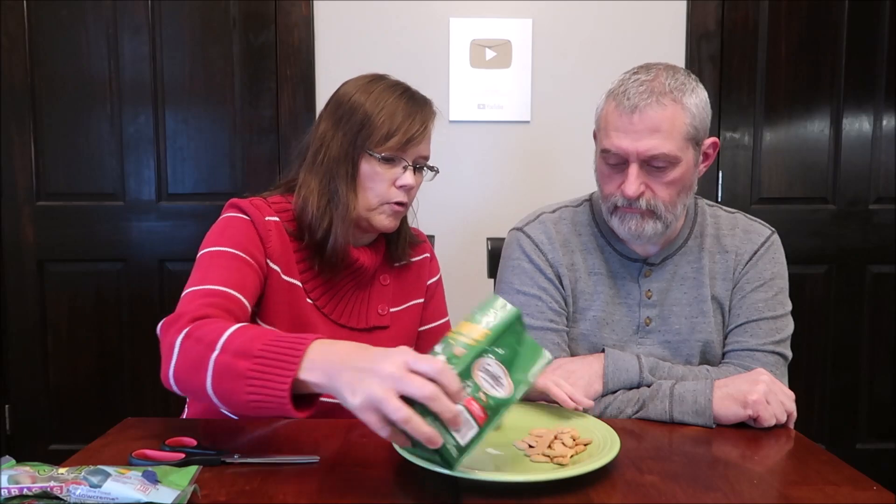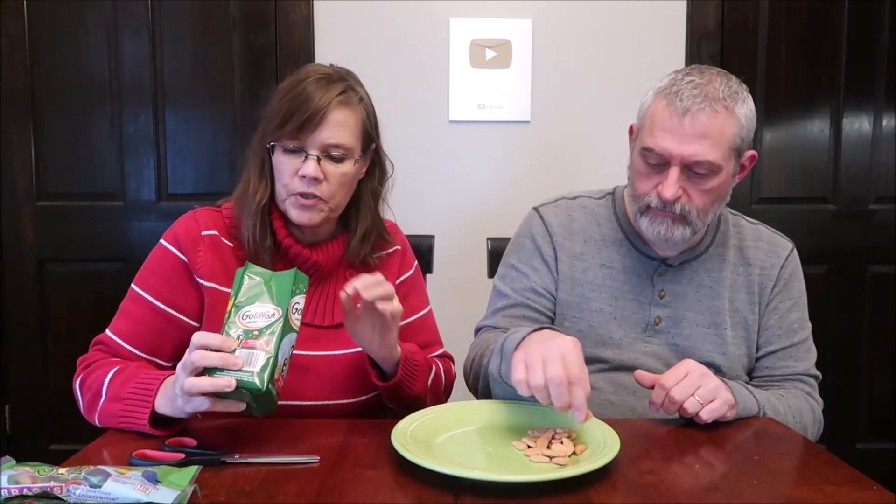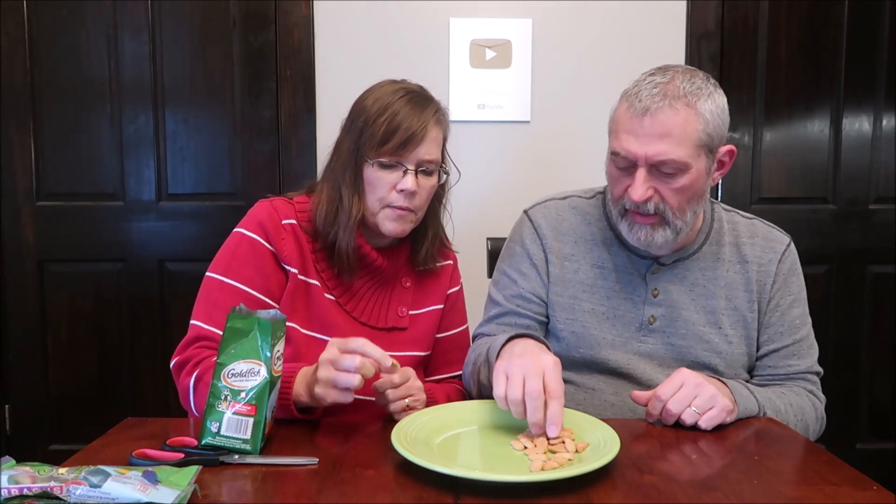Oh, they smell wonderful. Now some are goldfish shaped, but some are a different shape - there's a hat, and like a bottle. It's a bottle of syrup, I bet. How cute. And the Christmas trees. These are baked graham snacks - maple syrup grahams - five servings per container, 33 pieces. That's a lot - 33 pieces for 140 calories.